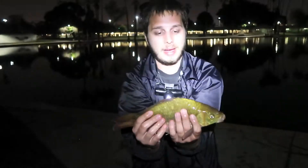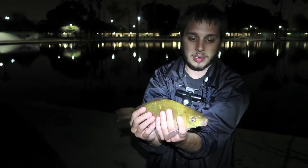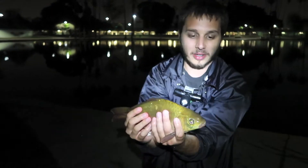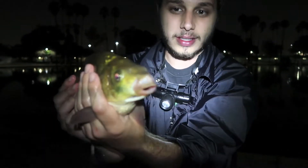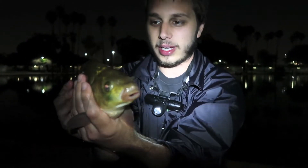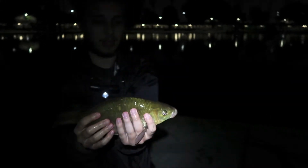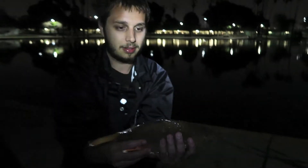One more thing - we messed up on the last recording and something happened with the memory cards, so there was a malfunction and I didn't get the fight on video. But it was caught on the method rig - it was a perfect bottom lip hookup with the fake corn. You can see there are no barbels. Super cool fish - never caught one of these. I think it's a goldfish-carp hybrid, and we've never even caught a carp out of here, so that's pretty cool.